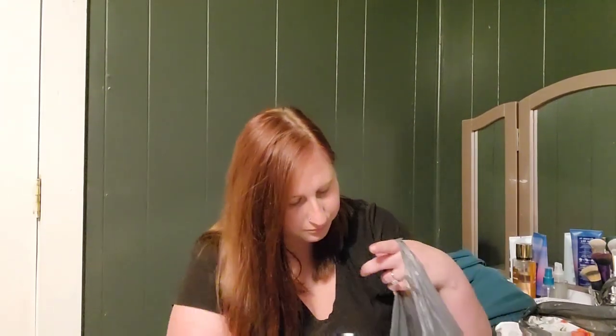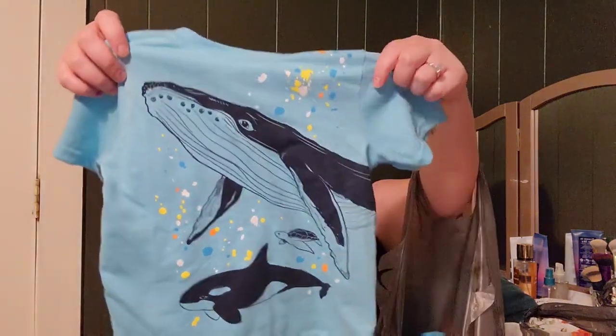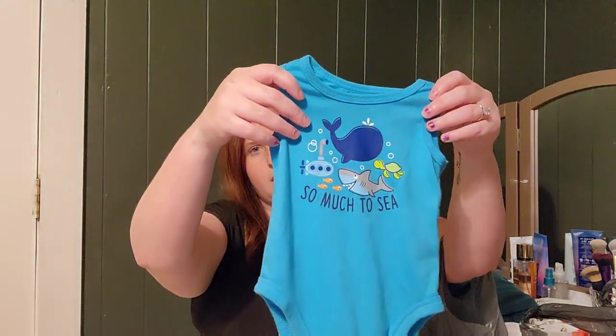A couple of these items were picked up for family members for their birthdays and I wanted to include them too. They've got little shells on them — we thought that'd be perfect for our beach trip. This one says 'So Much to See' and is 6 to 9 months for our baby. Then these two are 2T and 3T for our oldest and middle kids, and these are the Granimals brand.